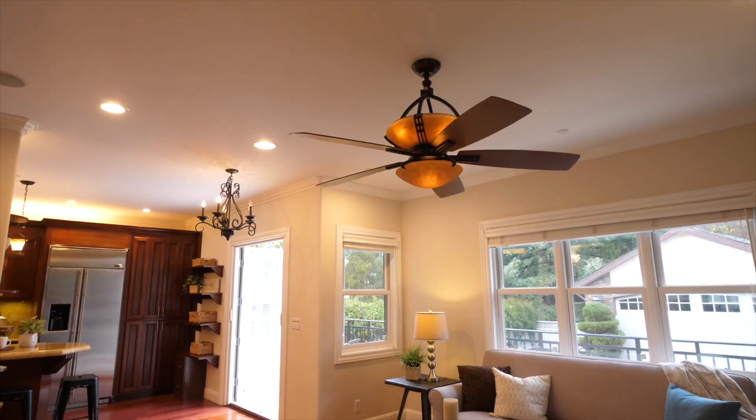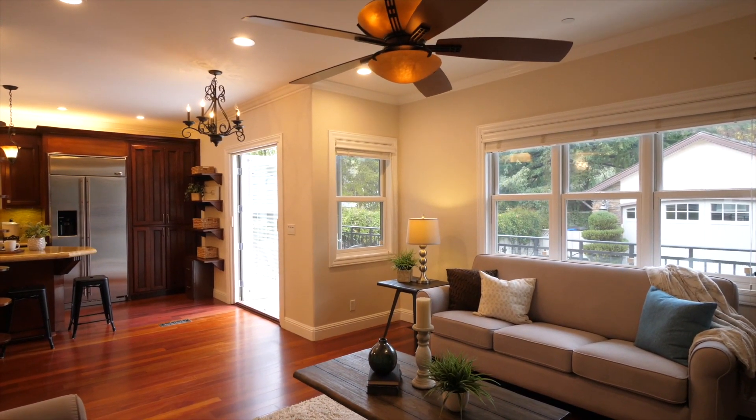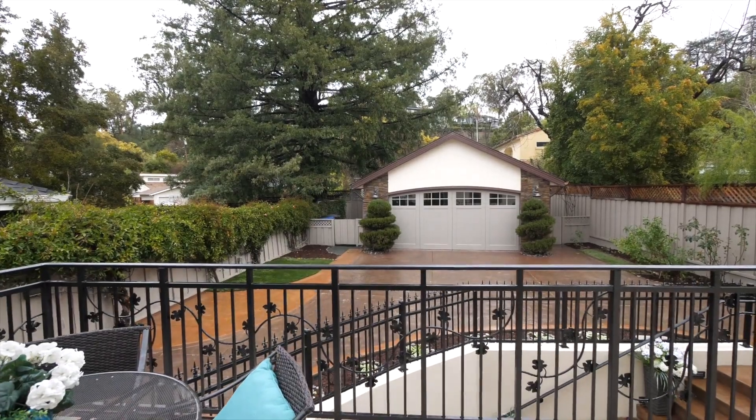An inviting family room with a cozy gas fireplace opens off of the kitchen, making it the perfect family gathering spot. French doors open to a private backyard patio — the perfect spot to enjoy a morning cup of coffee or tea.